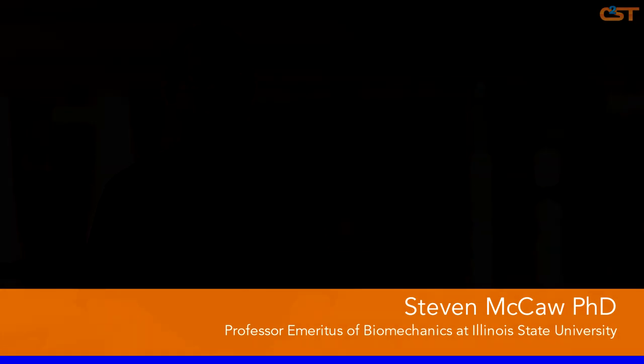My name is Steve McCaw. I'm a retired professor from Illinois State University in Normal. What I'm going to talk about today is the biomechanics of running. I'm going to primarily focus on how the act of running loads the body, the response of the body, and how different forms of running lead to training and to injuries in runners.